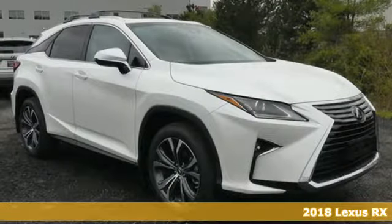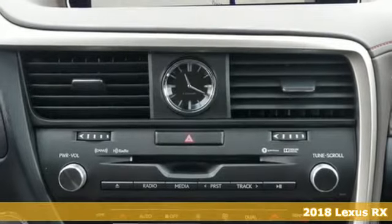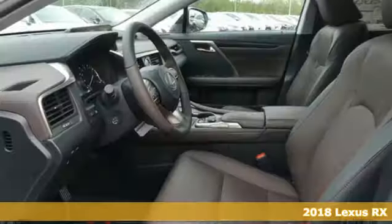Here's a new 2018 Lexus RX. Luxury awaits in every Lexus. It comes nicely equipped with features you'll love.